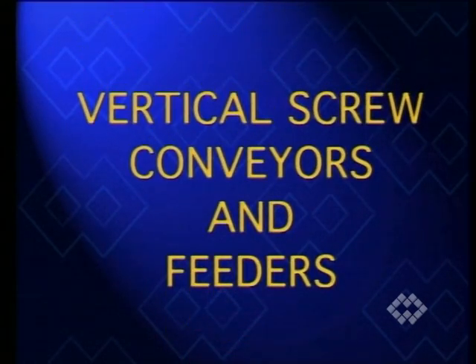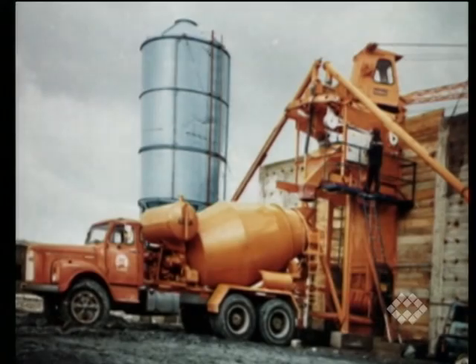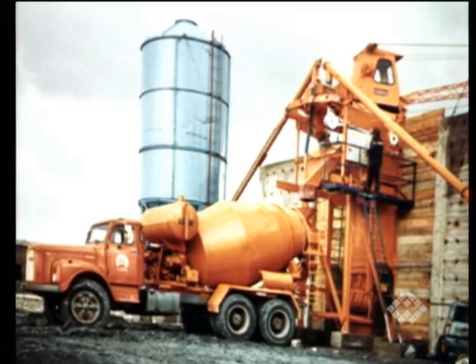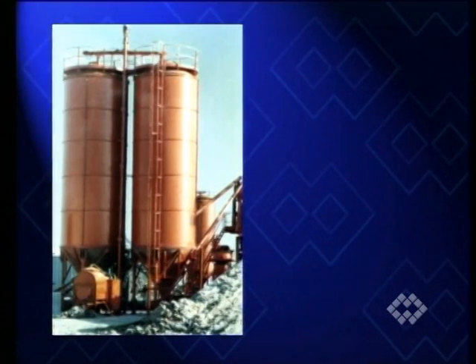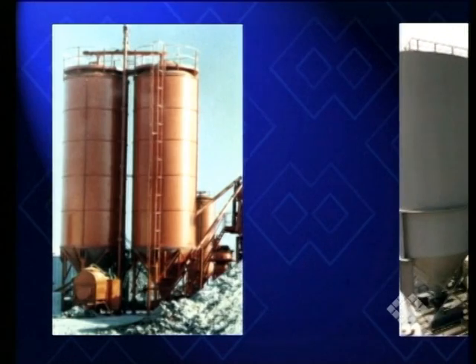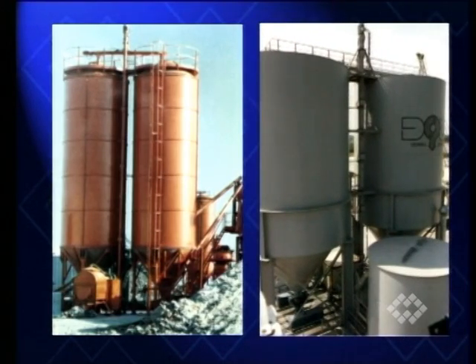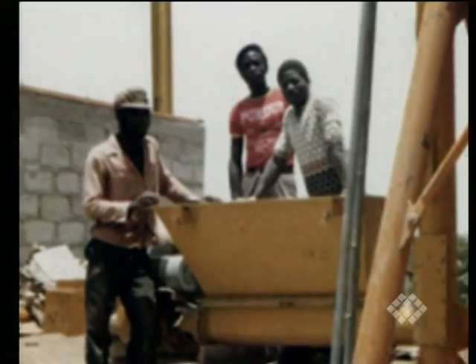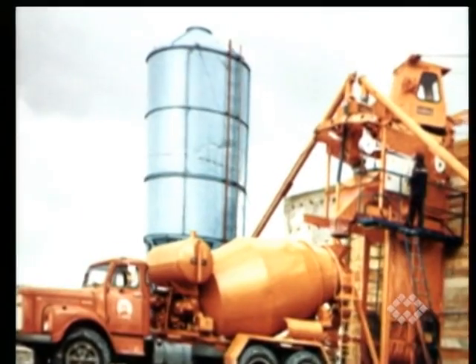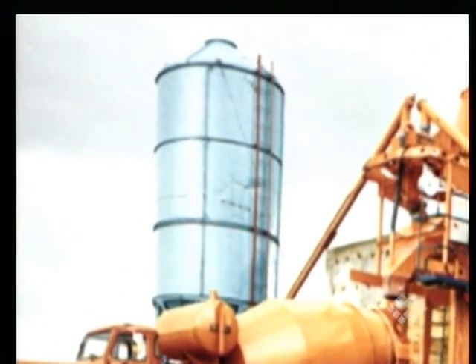The late 1970s and early 80s saw a great demand for concrete batching plants in the developing countries. Cement had to be imported and was supplied mostly in bags. Increasing batching plant capacities soon called for cement storage and silos. Emptying of the bags was not a problem thanks to cheap labor, but how to take the cement from ground level to the top of the silo?